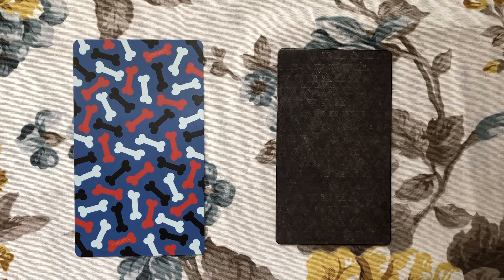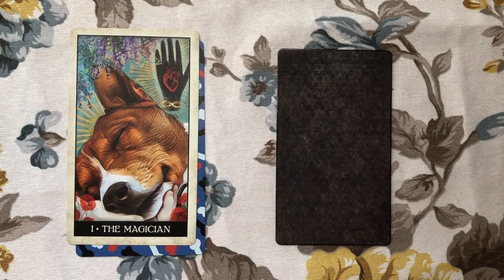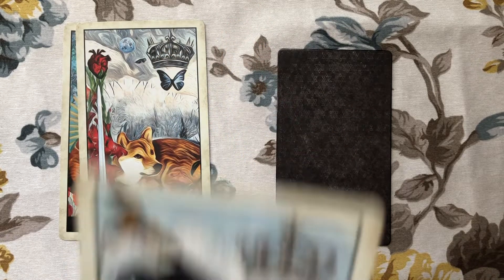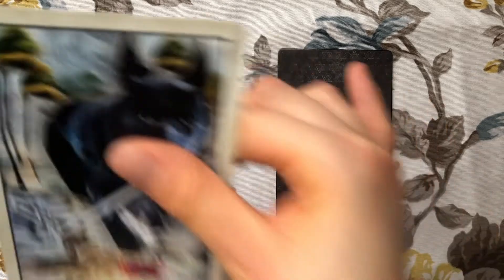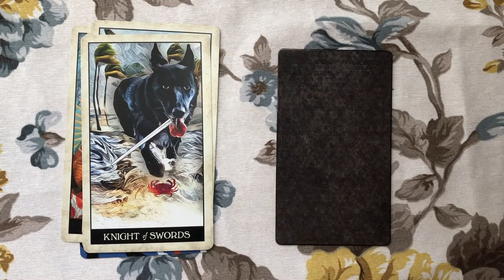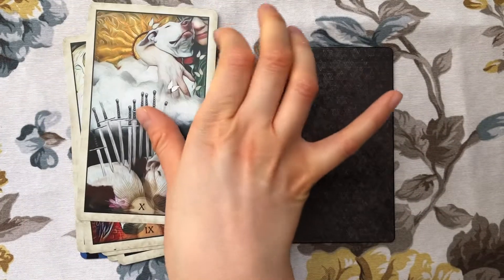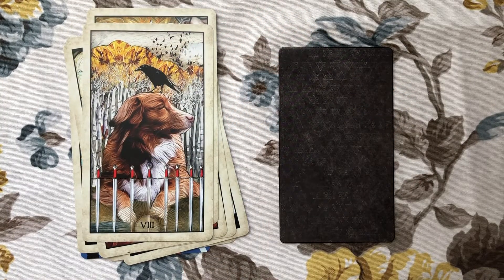For the light work deck by that definition, I chose the Wise Dog Tarot because it's very good for practical readings. I've also used it for more emotional deeper stuff and it works really well — it's a deck you can use for anything — but mainly I come to it with practical questions and practical advice. The dog just gives really good advice.